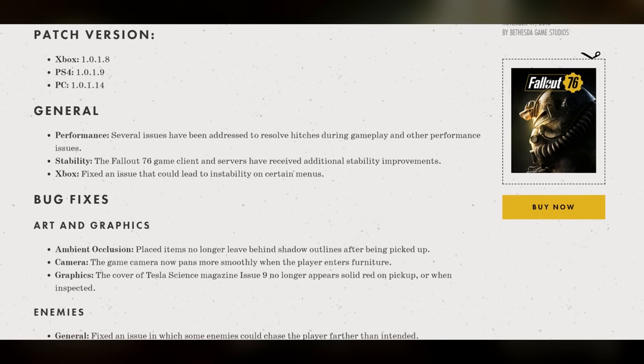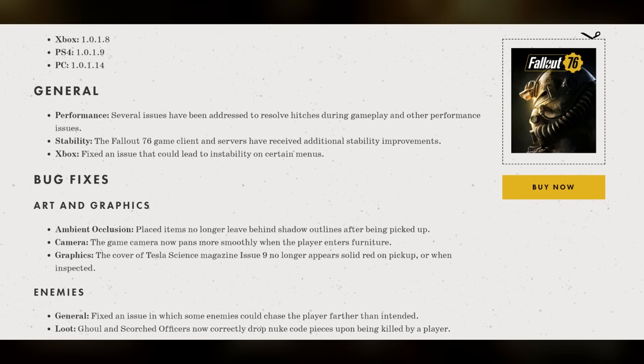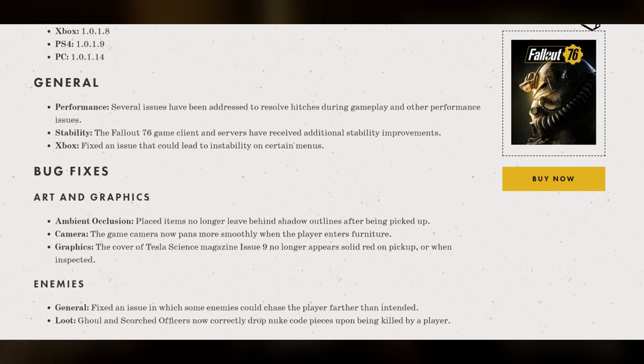For enemies, there's a fix for an issue in which some enemies could chase the player farther than intended, as well as ghoul and scorched officers now correctly dropping nuke code pieces upon being killed by a player.